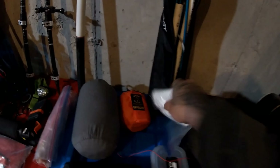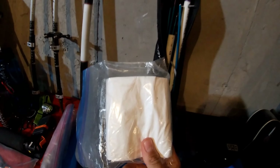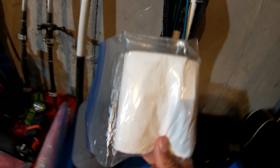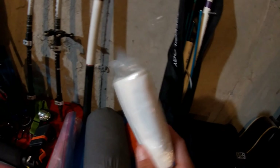Toilet paper — can't leave home without it, just in case. Nobody wants to wipe their butt with a leaf, and poison ivy is out there, so always bring it.